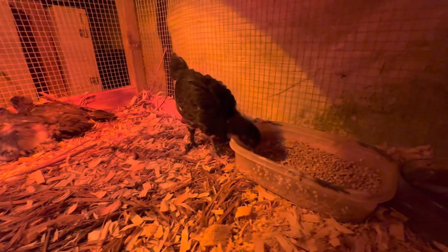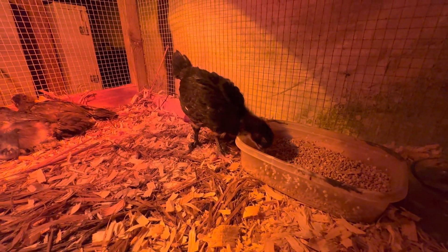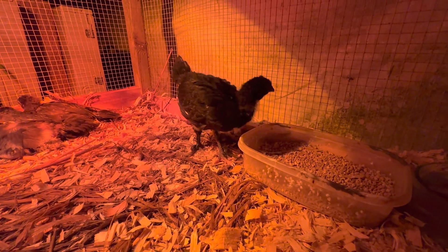It seems like they need a little snack first. I've got a heat lamp in here. It's pretty close to them, but they have a lot of area over here to get to if it gets too warm.